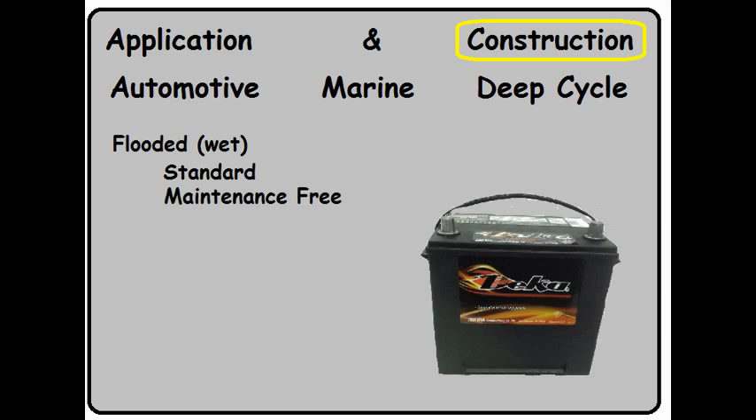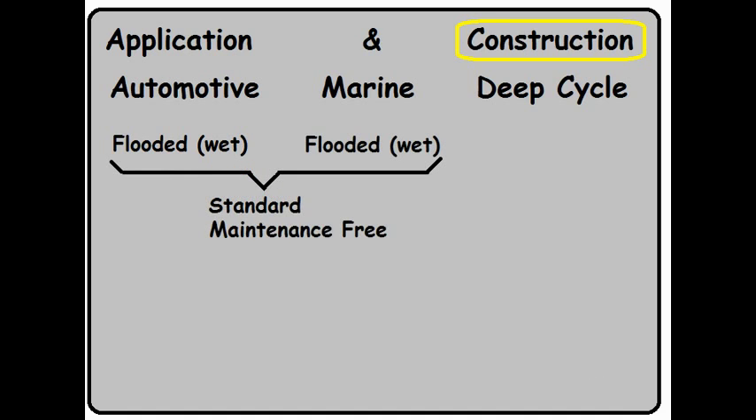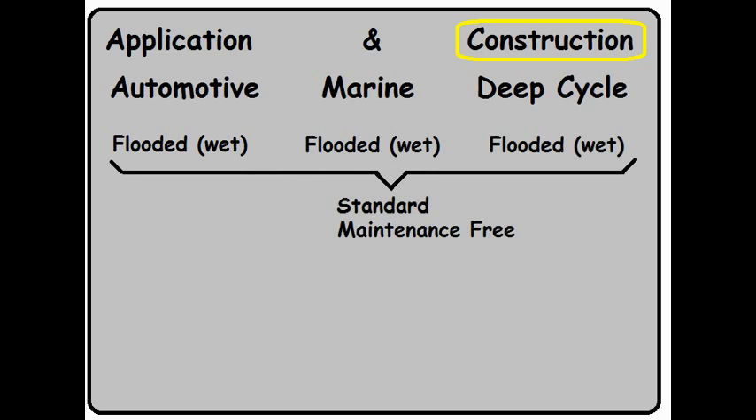The removable caps allow you to replace any electrolytes that may boil off while you're charging. The other subcategory is called maintenance free. Maintenance free is a secret term — it actually means the battery dies as soon as the warranty is over. You'll notice there are no caps, meaning there is no access if you need to service the electrolytes in that battery. Flooded wet cell batteries are used in automotive, marine, as well as deep cycle applications.